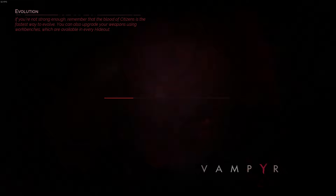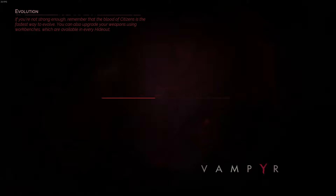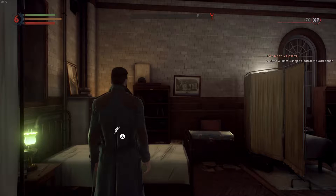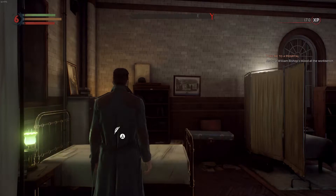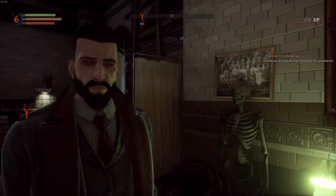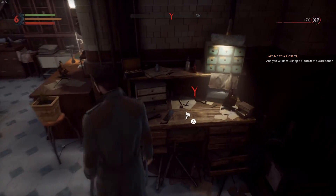Hello everyone and welcome back to Vampyr. In the last video we made it to Pembroke Hospital and arrived in our new room. I want to give a shout out to Chase Mewling and Dionysius Pony — they comment and watch nearly all the videos I have up. I'll leave links to their pages down below. Thank you to everybody else who may not comment or subscribe. I do appreciate you taking time out of your day to watch my stuff and any future stuff I may put out.